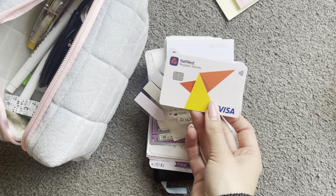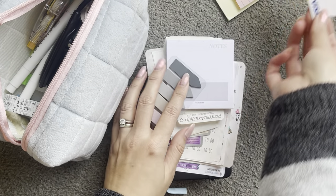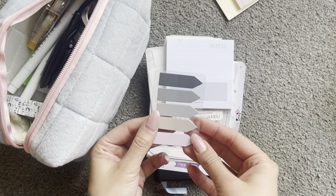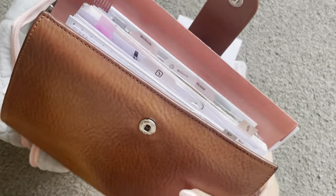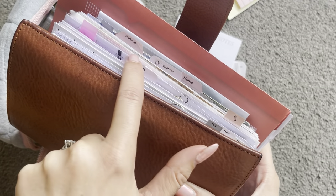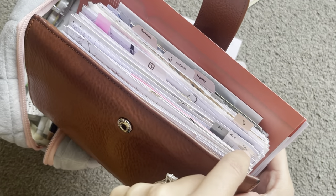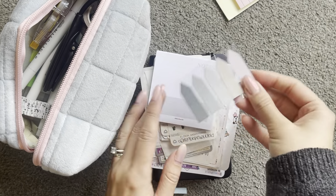I then have a Rooster Money card — this is my son's card so I like to keep that safe for him. Some little sticky flags which I like to use to make the tabs on my planner. You can see them all here, these little ones. I just use my label maker to pop little words or signs on them.